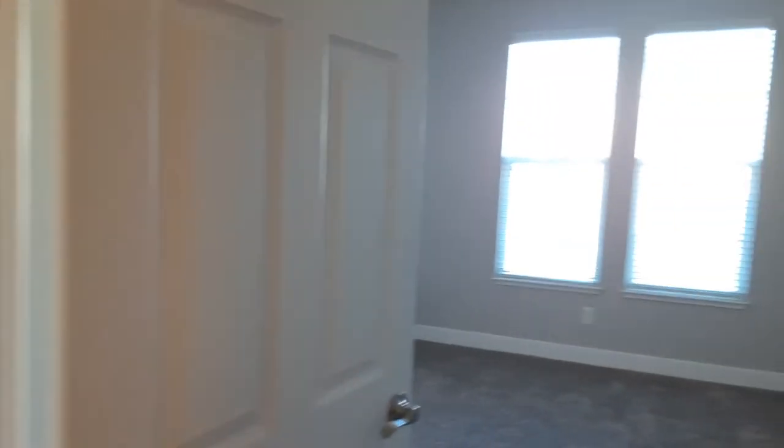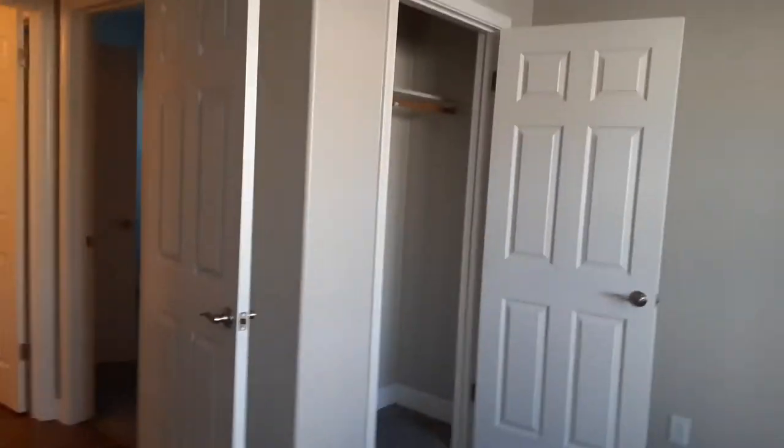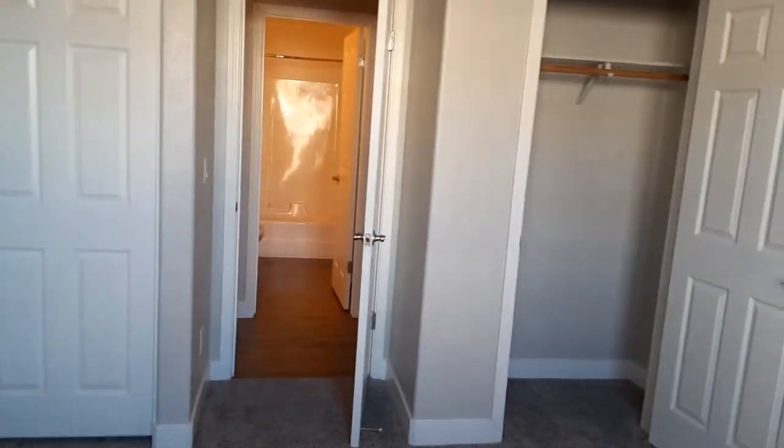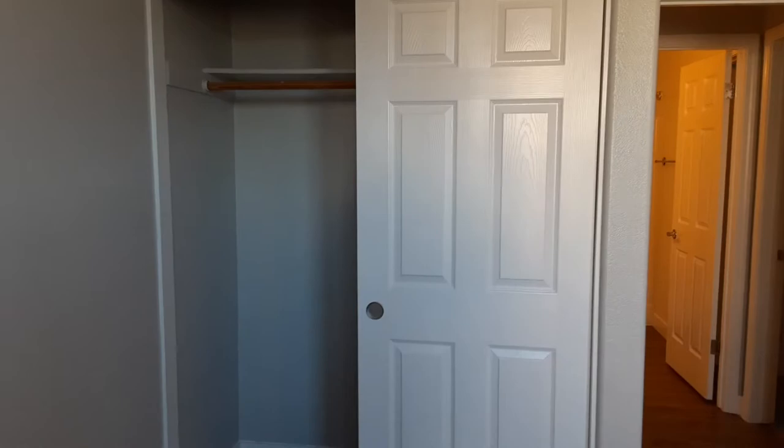And then to your right, you walk into the master bedroom. You do have two closets as well — your little walk-in closet over on that side, and then your standard closet to this side.